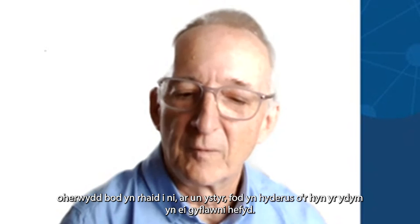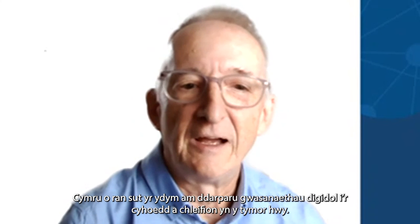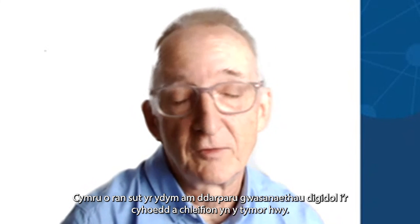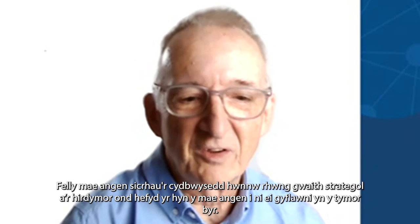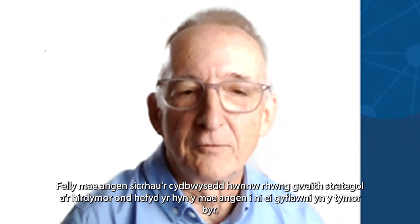In a sense, we have to be confident that what we deliver is, in the first instance, what patients need, and then later to build that out into much more of a vision across Wales for how we want to deliver digital services to the public and patients in the longer term. So it's getting that balance between strategic longer term and what we need to deliver in the short term.